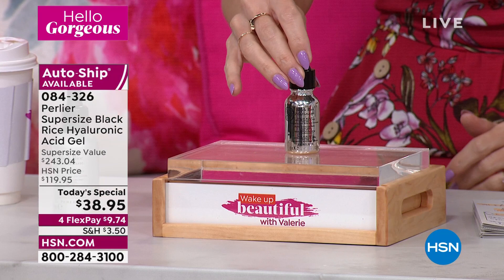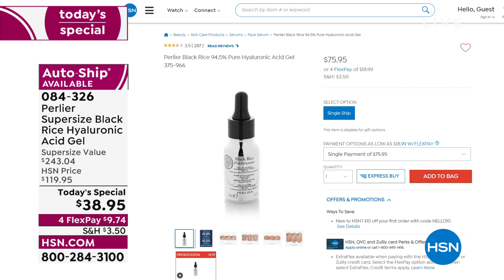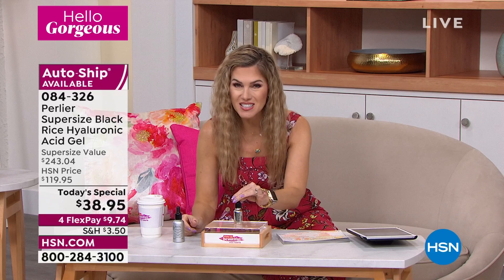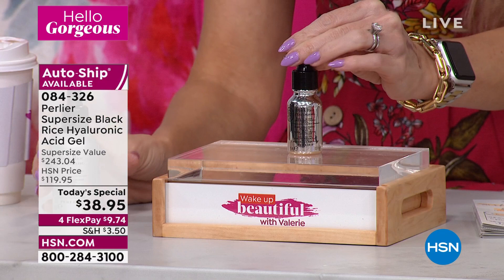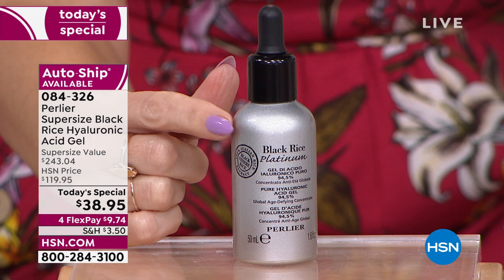This is the original size — the half ounce. On HSN.com it's $75.95. Let that sink in. But today I'm going to slash that price in half and give you a half ounce for $38.95. No — Perlier has been here for 26 years and they did something they've never done before: they took their number one best-selling iconic hyaluronic acid, brought the price down by nearly 50%, and gave you three times the amount. So in value, this is over a $243 retail offer — we've saved you over $200, plus interest-free credit card payments make it under $10 to get it home.